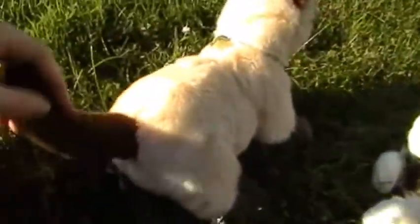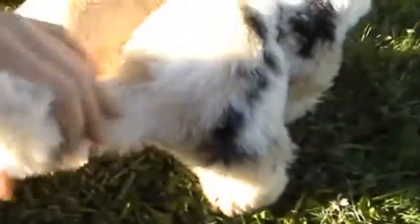They both have super tiny paws — they're both really close in size. Ash also has a curved tail, if you can see, and Jane does too, only it's more curved.